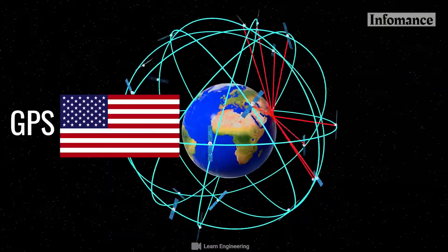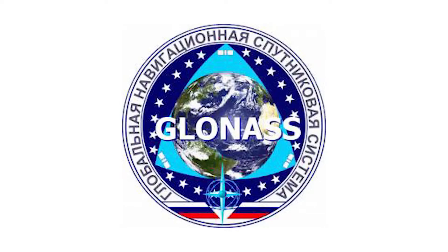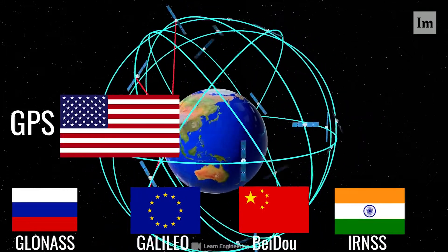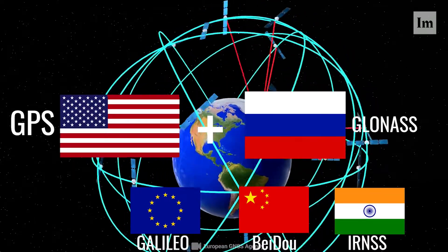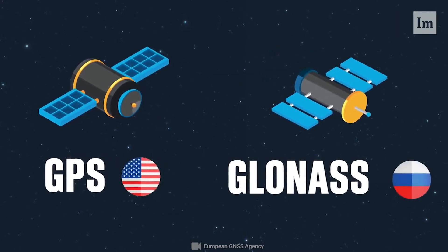To combat this, several countries have developed their own satellite navigation systems. Russia's GLONASS system was developed around the same time as GPS; however, it did not manage to reach the same level of global coverage until roughly a decade after the US system. It is used by the Russian military and today actually provides more accurate readings — about 2 to 3 meters — compared to GPS at best 3.5 meters.